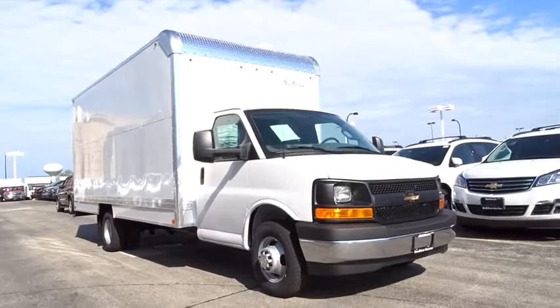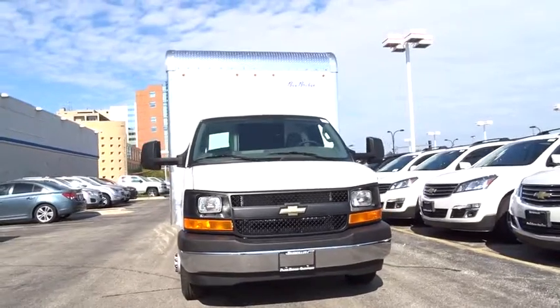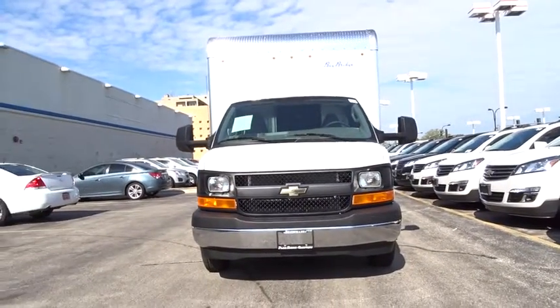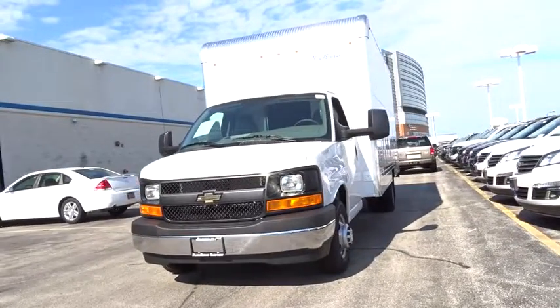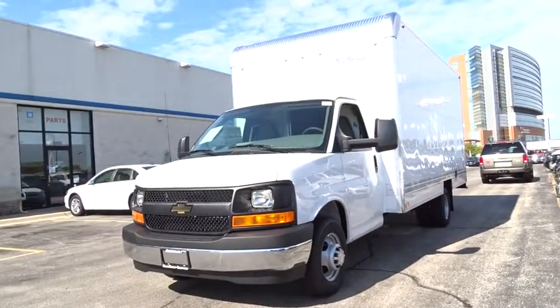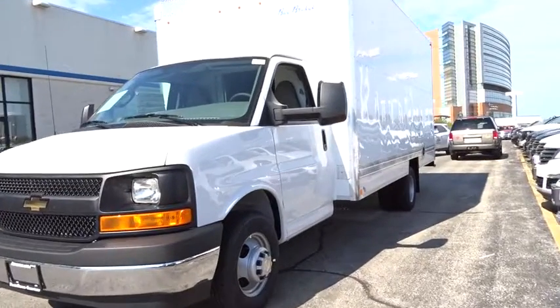The 2017 Chevrolet Express Commercial Cutaway. Flexibility and durability are hallmarks of the 4500 chassis, as it was engineered to support the needs of three primary applications: school buses, shuttle buses, and ambulances.